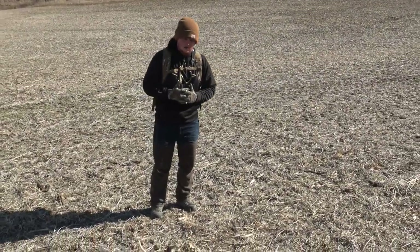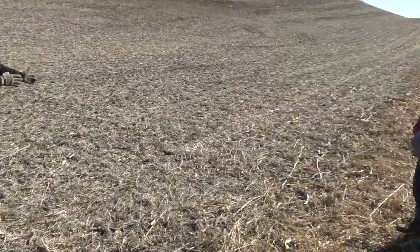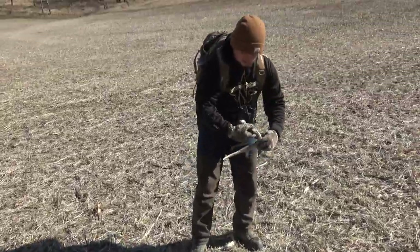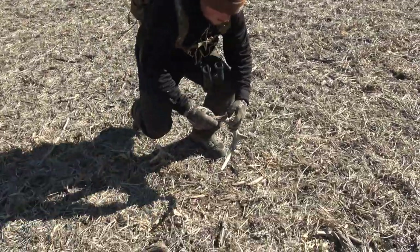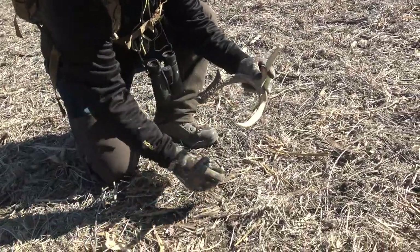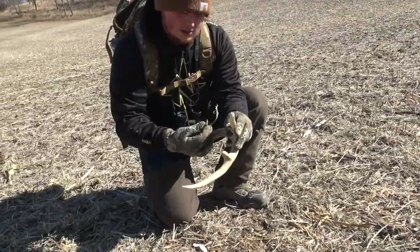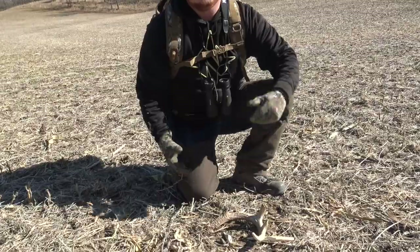Still February 19th and we're at our fourth spot for the day. Craig stumbled upon this shed but it looks like there are some fresh tire tracks that drove right over the top of it — all the pieces are right here. It's bloody fresh, definitely fresh. There's another part here — I'm not sure if that's part of the brow tine. Cool find.